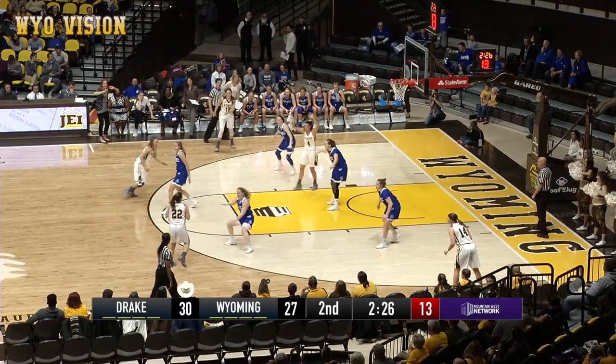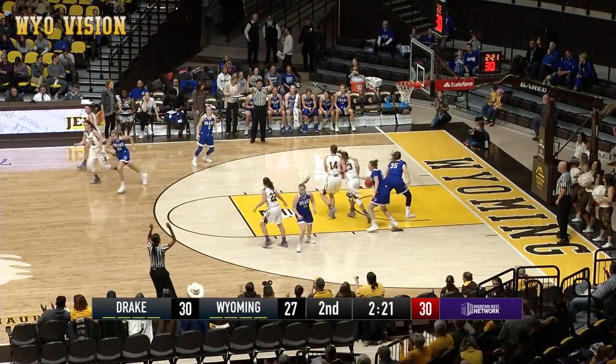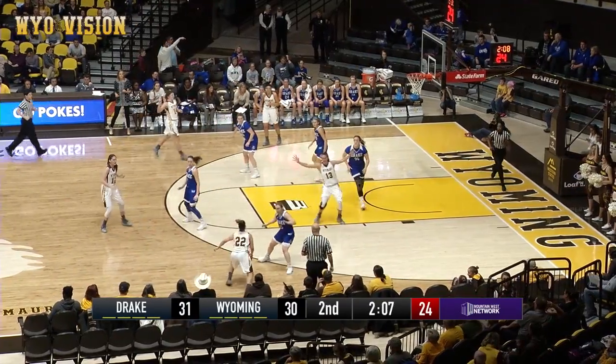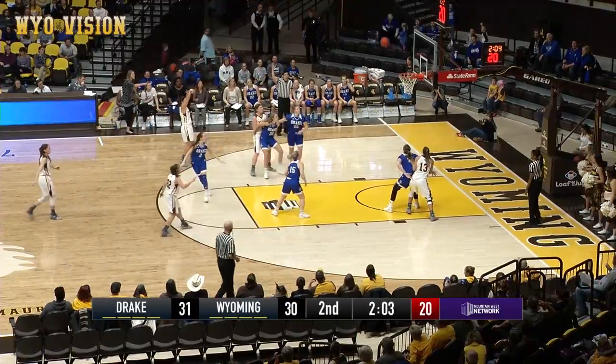Roberts high left, Roberts now Tapia, Tapia thought about the three, gets to Gomez, wide open for three, good. Tapia penetrates the zone, kick back out to Rusk for three, good.